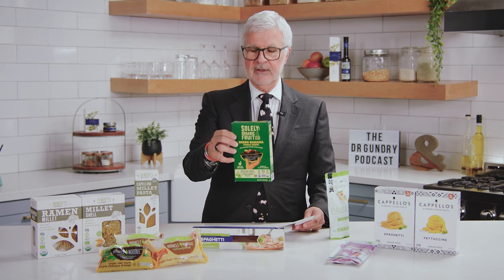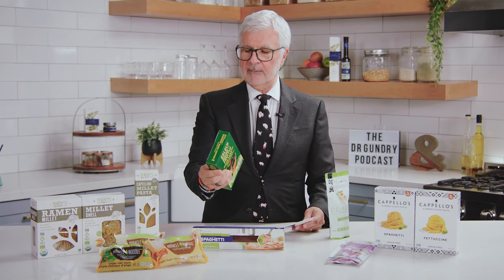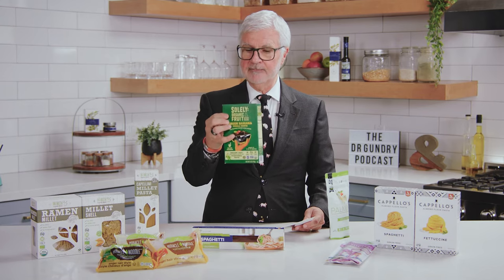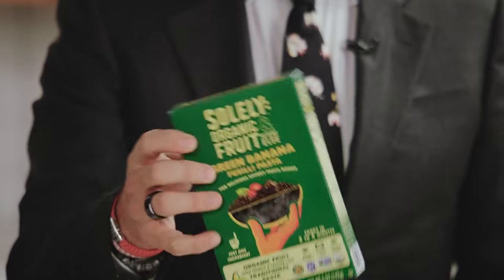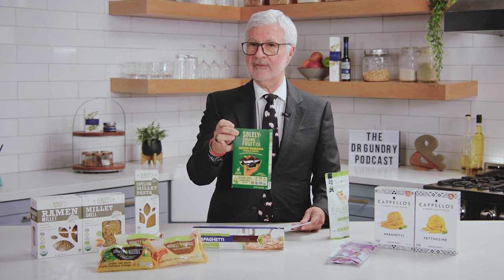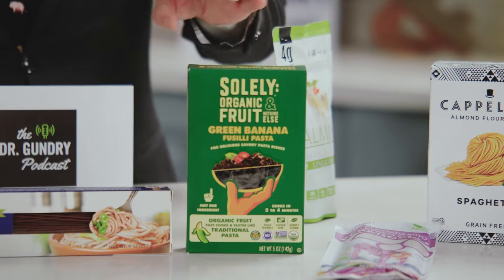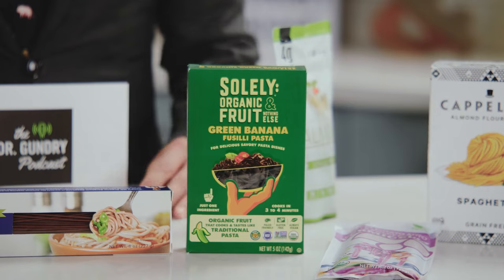Next up, a fairly new one: green banana pasta. This is organic green bananas. You've heard me talk about the benefits of green bananas, and now it's available in a pasta. It's loaded with dietary fiber and it also has a really good mouthfeel. It is ready in just four minutes of cooking. So if you've got kids who are screaming for pasta and no time on your hands, it's a great new product made with green banana flour.